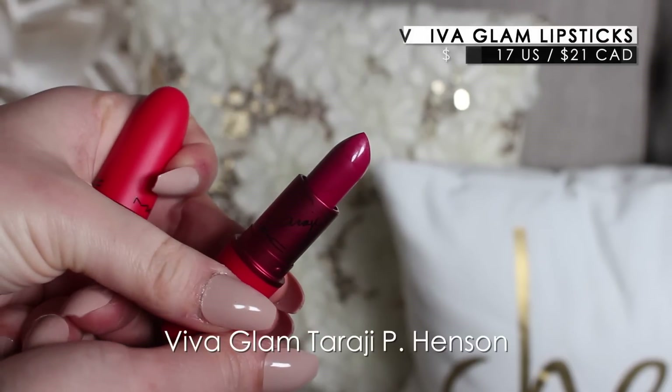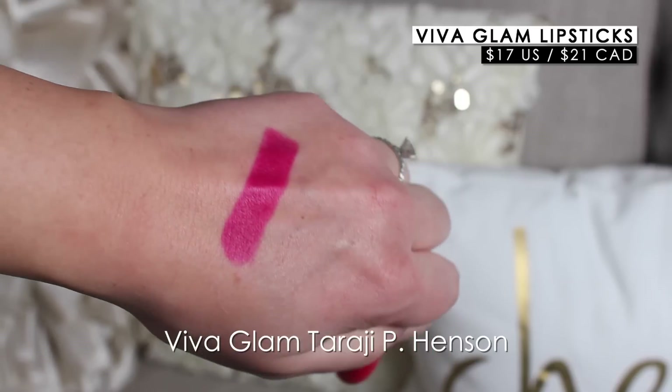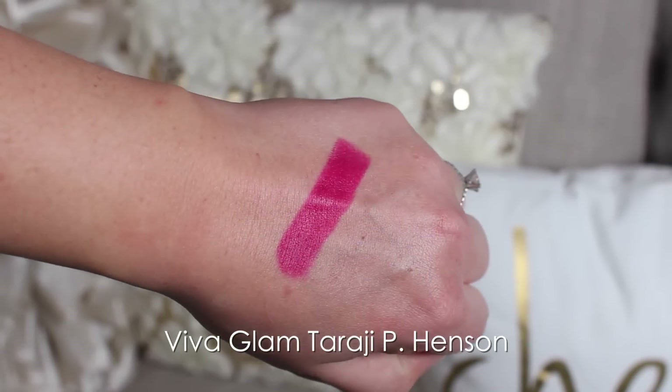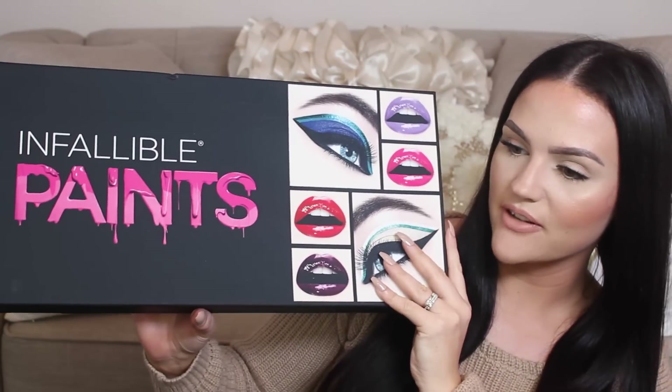I'd love to take a poll on YouTube to see which color you guys want to see me rock. They also sent the new Viva Glam — so pretty, it reminds me of the Giambattista Valli collection with the colored packaging. I wish MAC would match the color inside to the packaging more often. All proceeds from Viva Glam go to their HIV and AIDS foundation. The launch date is February 2nd.